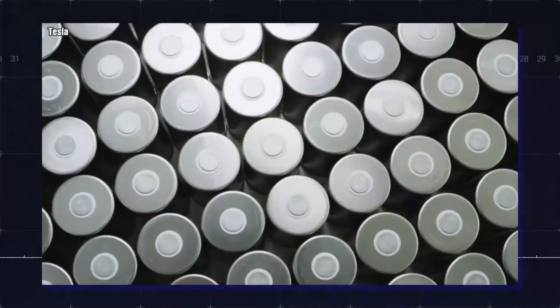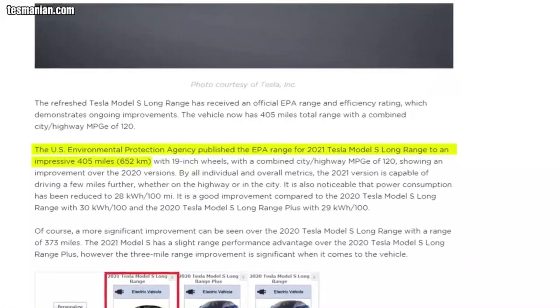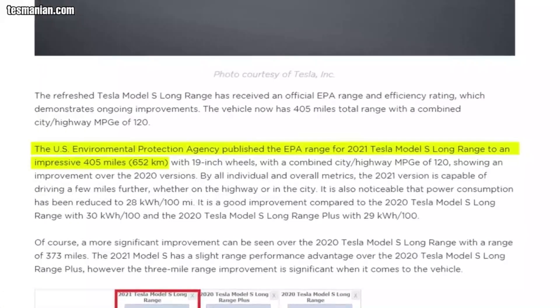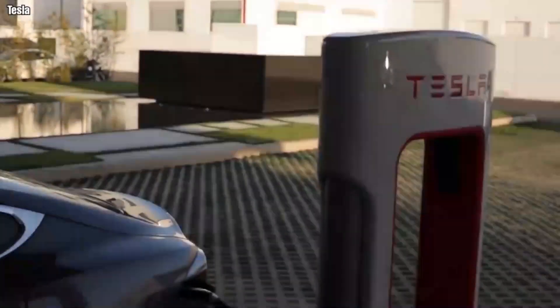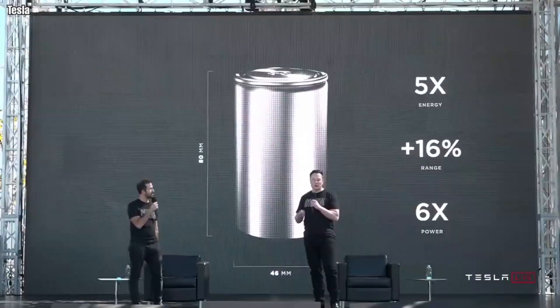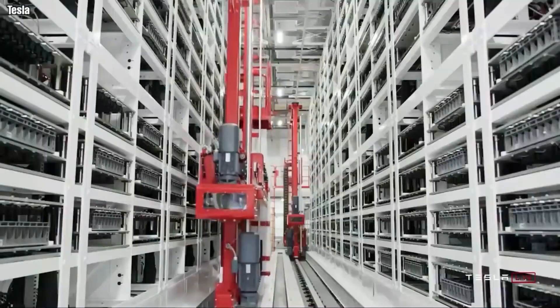Tesla has some of the most extended ranges in the industry. For example, the Model S Long Range has a range of 405 miles, as certified by the EPA. While having superchargers all over the place could help reduce range anxiety, Tesla chose to tackle the battery itself and made astounding all-around improvements — and that was how the new 4680 battery was born.